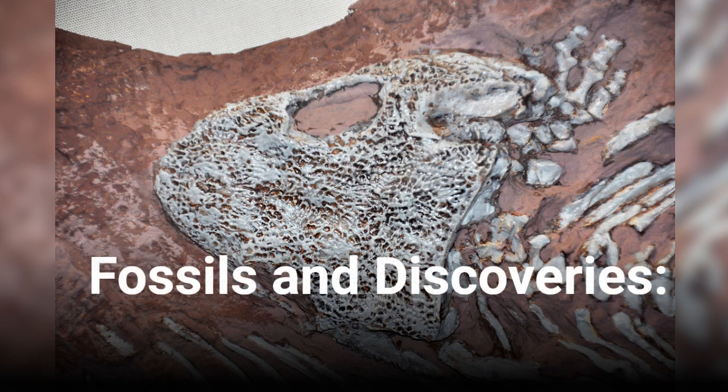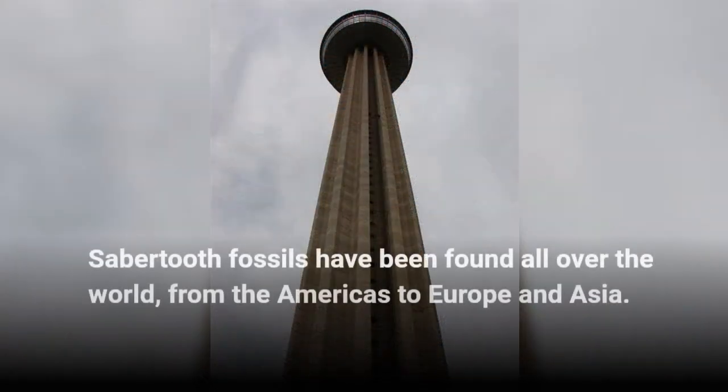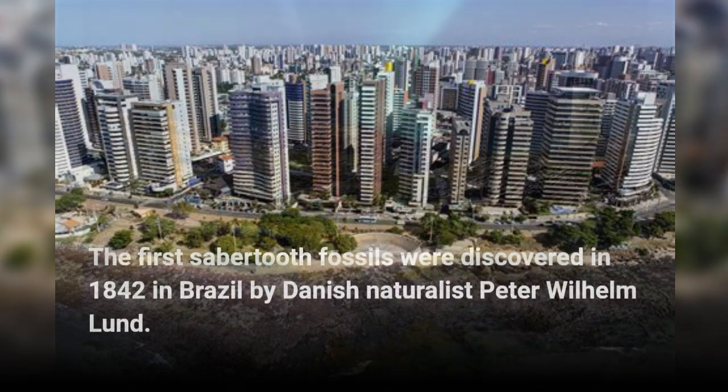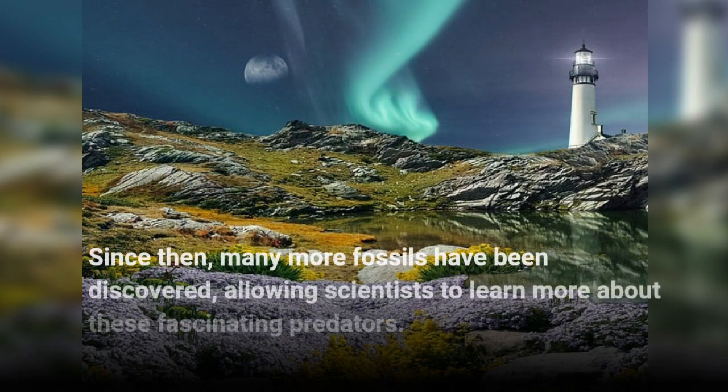Fossils and Discoveries. Sabretooth fossils have been found all over the world, from the Americas to Europe and Asia. The first sabretooth fossils were discovered in 1842 in Brazil by Danish naturalist Peter Wilhelm Lund. Since then, many more fossils have been discovered, allowing scientists to learn more about these fascinating predators.